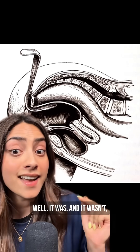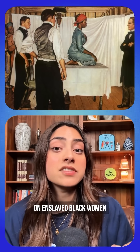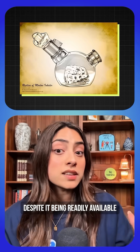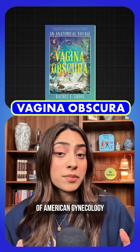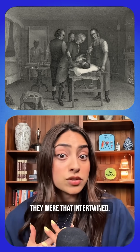Sounds like medical progress — and it was, and it wasn't. Because every single one of his initial experiments were performed on enslaved Black women without anesthesia, despite it being readily available at the time. As Rachel Gross writes in her incredible book Vagina Obscura, you cannot talk about the birth of American gynecology without talking about slavery. They were that intertwined.